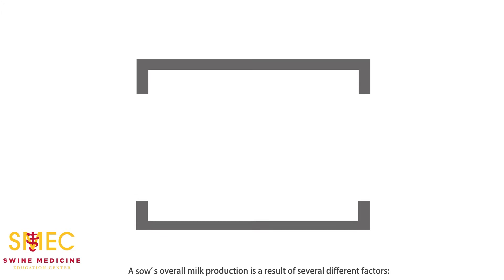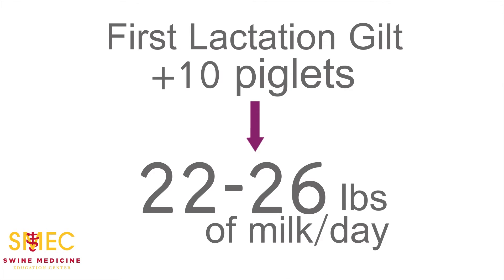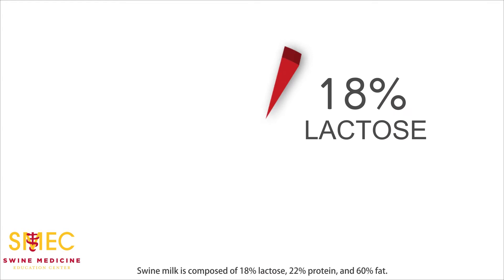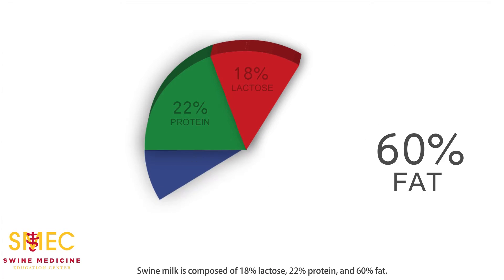A sow's overall milk production is a result of several different factors: age, parity, stage of lactation, body condition, and nutrition. Milk yield is more difficult to estimate in swine given that it is so closely tied to oxytocin release. It has been estimated that a first lactation gilt with 10 piglets produces between 22 to 26 pounds of milk per day. Swine milk is composed of 18% lactose, 22% protein, and 60% fat.